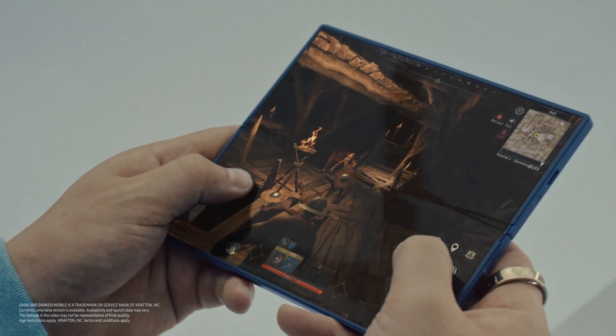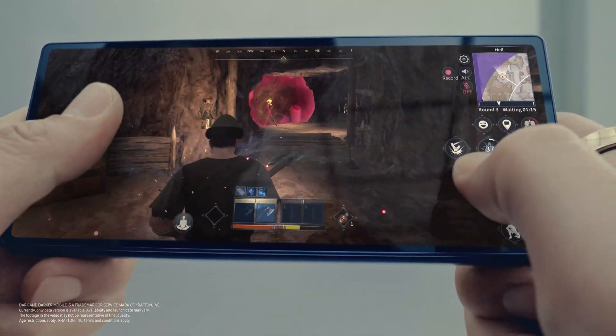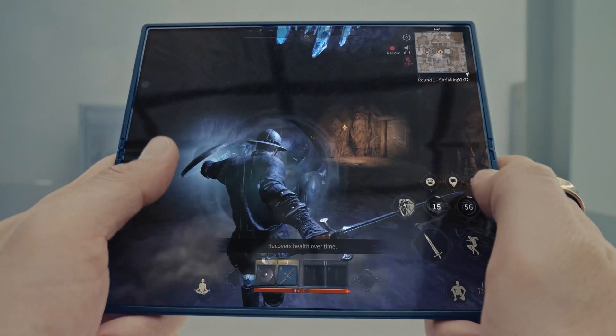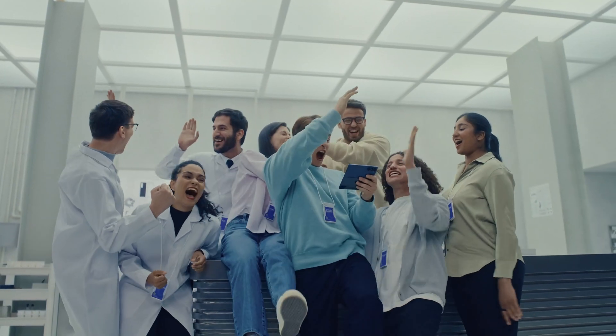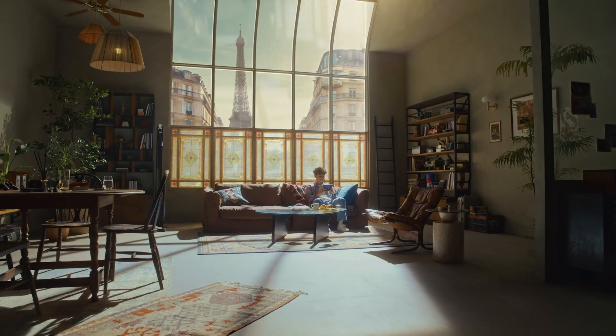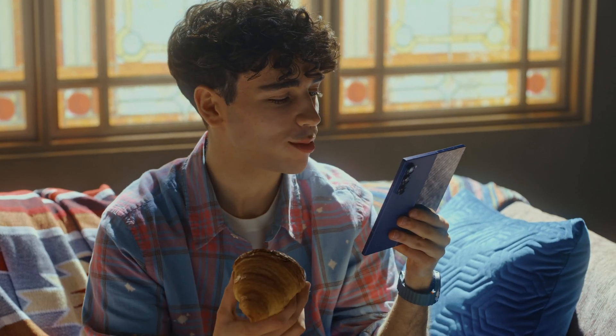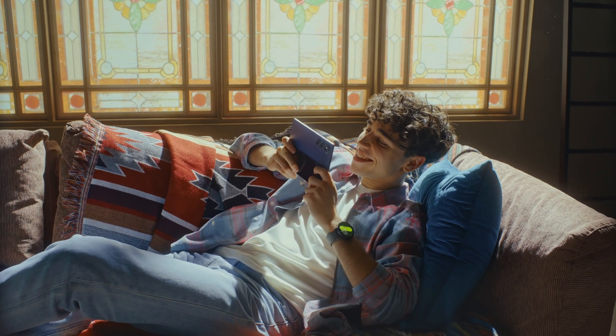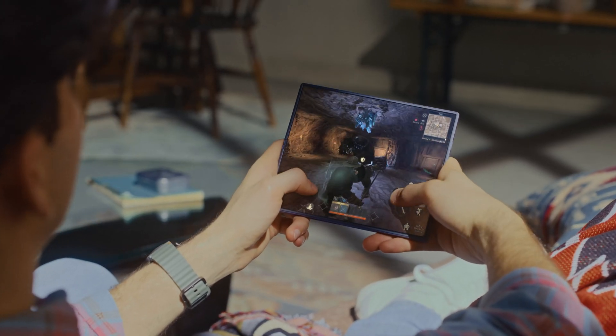Samsung is working closely with world-renowned partners to expand Vulkan-optimized games, which helps users run heavy games on Galaxy Z Fold 6 with reduced device load. Listening and responding to user needs, Samsung will continue to advance foldable technology to make displays slimmer, stronger, and brighter.